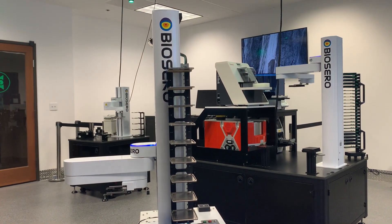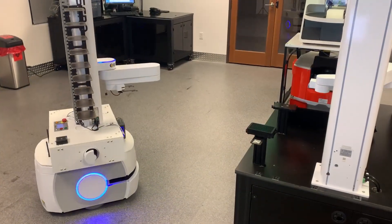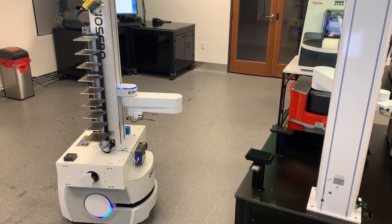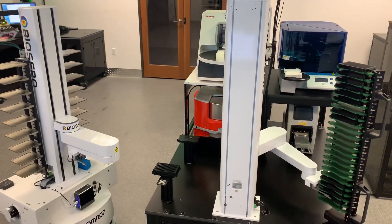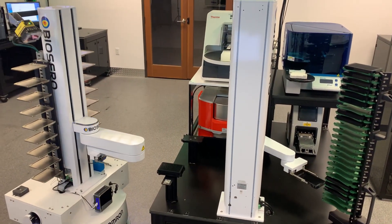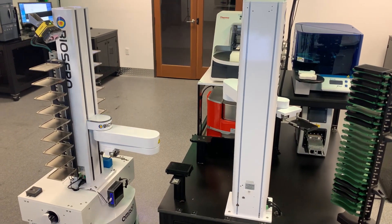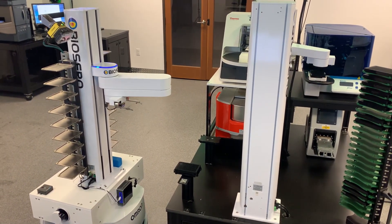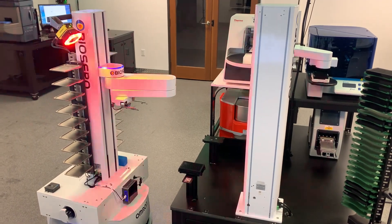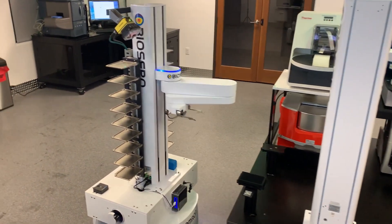Welcome to the BioSero Acceleration Lab. My name is Ahmad Mansour and I'll be your host today. The Acceleration Lab was built to provide BioSero the ability to explore and develop technologies that advance human health. Our mission is to provide tools that allow scientists to make better decisions with more data in less time.